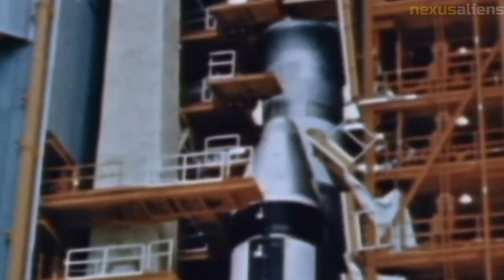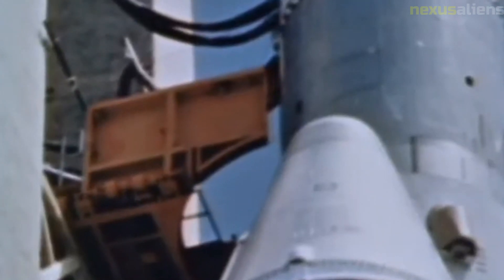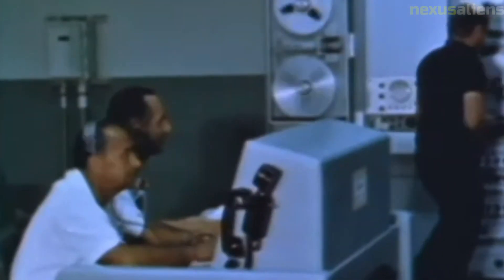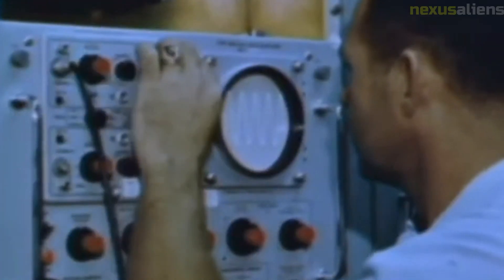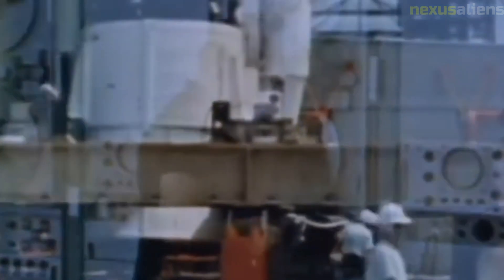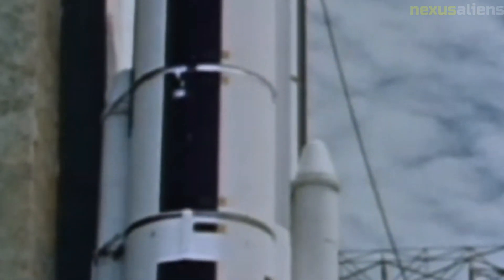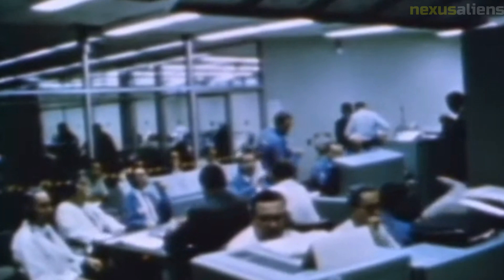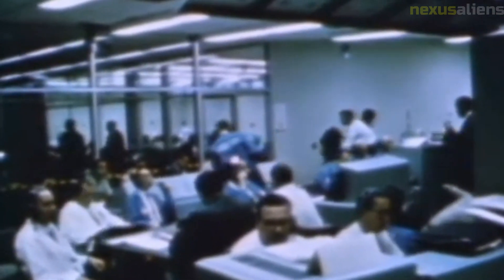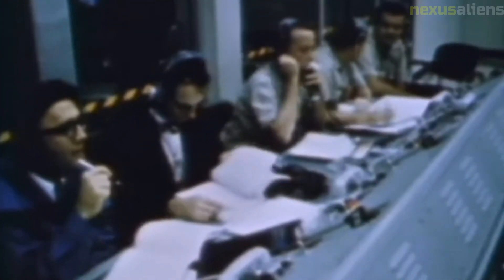The success of Ranger 7 was not without its challenges. The mission was initially scheduled for launch on July 16, 1964, but technical problems caused several delays, with launch finally succeeding on July 28, 1964. The spacecraft experienced minor malfunctions during its journey but successfully entered lunar orbit and began its descent on July 31, 1964. The descent phase was particularly challenging, as the spacecraft had to navigate through boulders and craters to reach its intended landing site, ultimately impacting the moon's surface at over 6,000 miles per hour while transmitting high-resolution images back to Earth until the moment of impact.